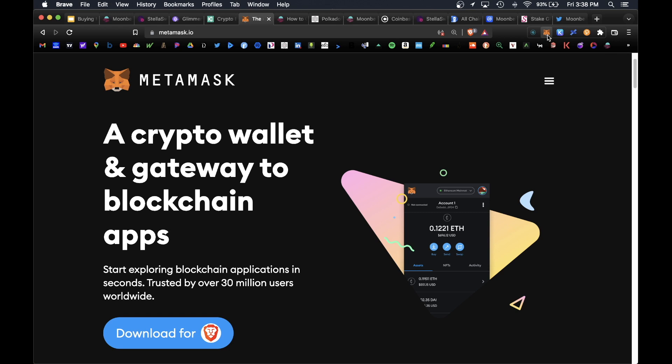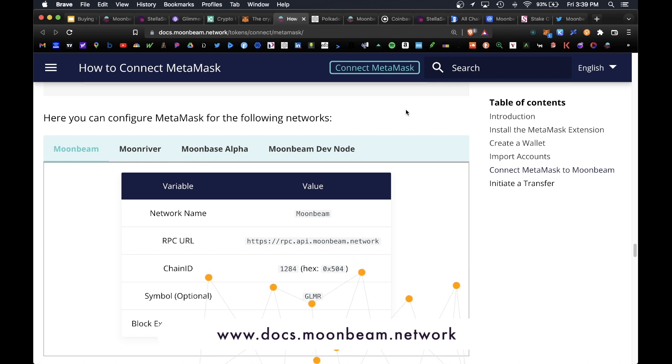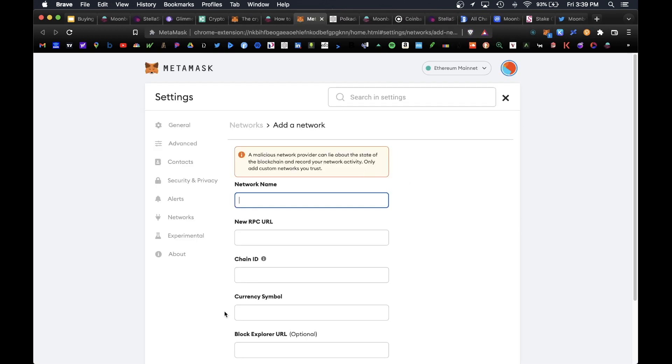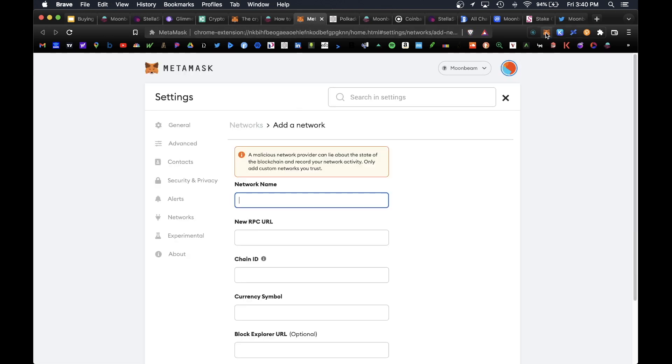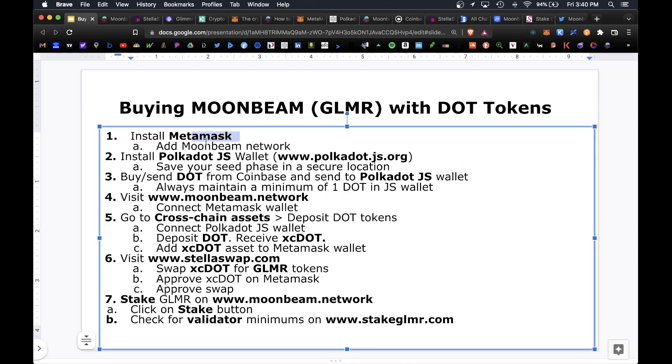In order to add the Moonbeam network, first visit docs.moonbeam.network. On here you would plug in the individual fields, open your drop-down list, click on Add Network, and plug in the corresponding fields into that section. Once you have that installed, you will have the Moonbeam network available to you in the drop-down list.